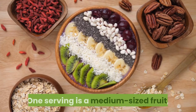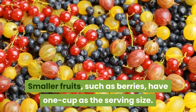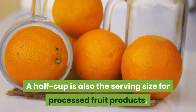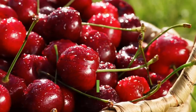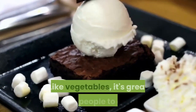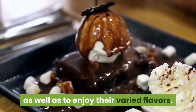One serving is a medium-sized fruit, or a serving the size of a baseball. Smaller fruits, such as berries, have one cup as the serving size. A half cup is also the serving size for processed fruit products, such as applesauce and fruit juice. The serving for dried fruits like raisins and cherries is two tablespoons per serving size. It's great for people to eat a variety of fruits to get their needed nutrients, as well as to enjoy their varied flavors.